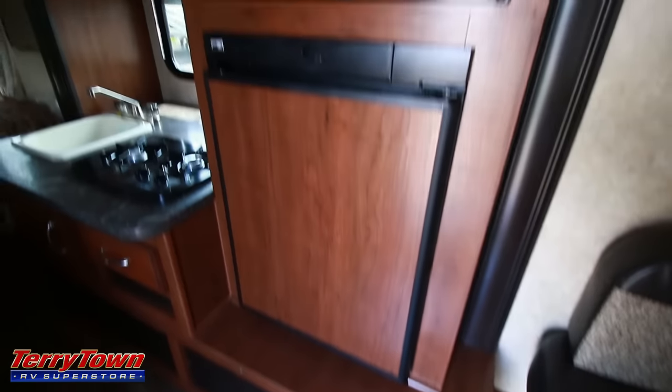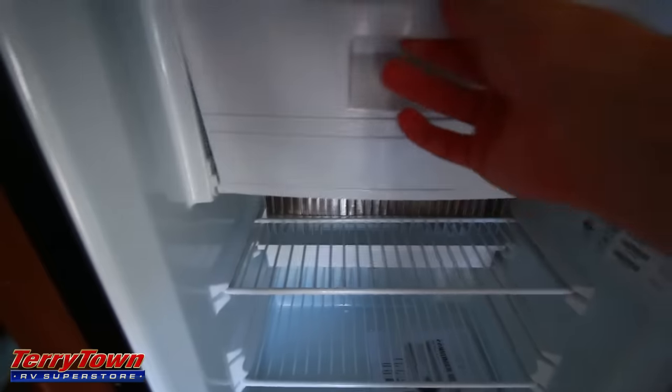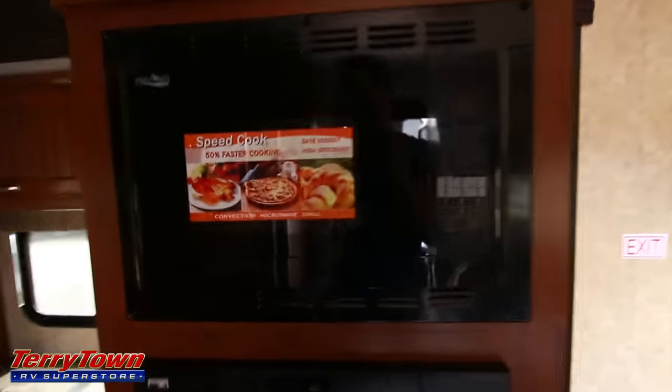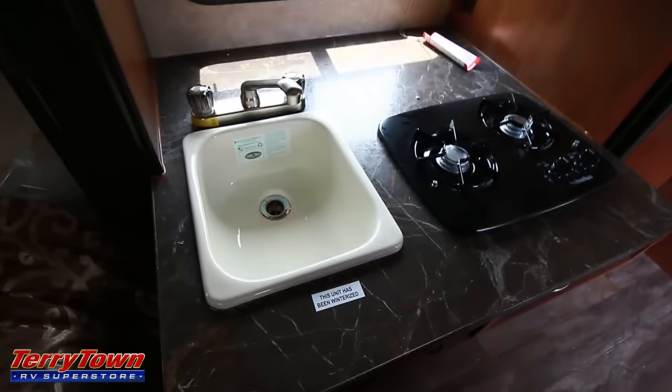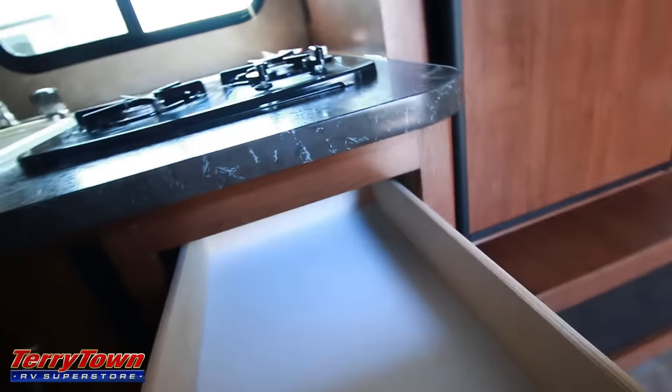To the left of the dining area, you have your refrigerator located in the slide-out — so the whole kitchen is located in the slide-out. This has a wood panel front, a freezer spot, and a convection microwave. This unit does not have an oven — they deleted that out because a lot of people don't use it anyway — but it does have the convection microwave. Here's one of the storage compartments, kitchen countertop, sink, two-burner range, and storage below that. It's actually a very deep drawer.